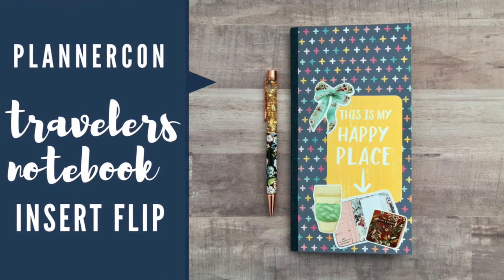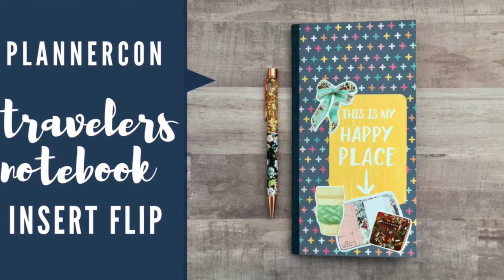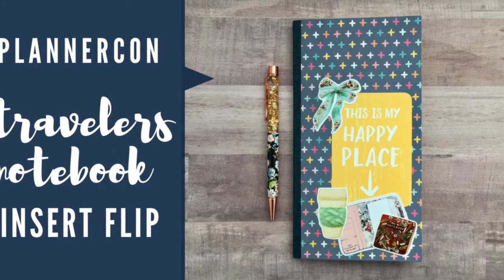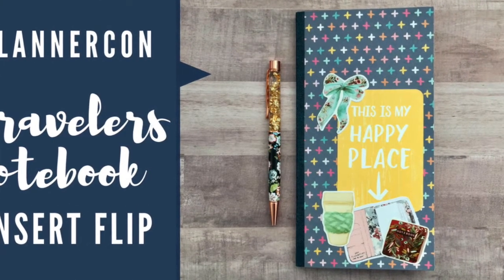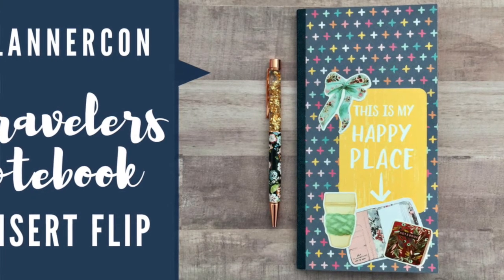Hey there friends, Carly here. Today I thought I would just pop on really quick and do a little flip through of the Traveler's Notebook I created for PlannerCon, which is coming up in just a couple of short weeks.